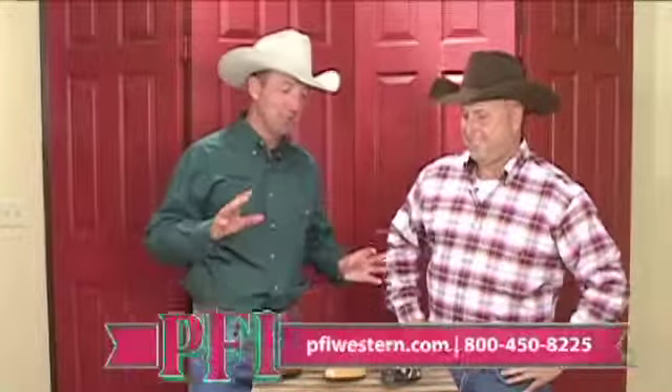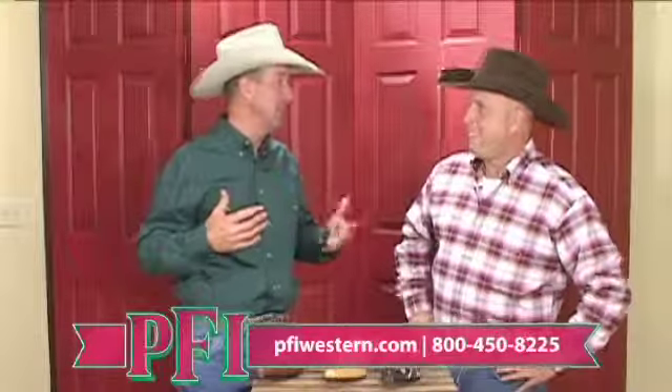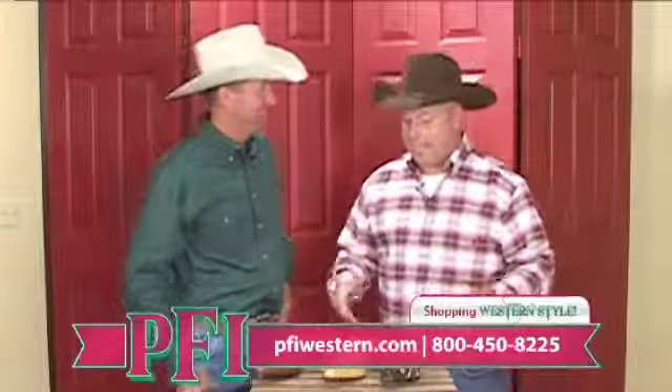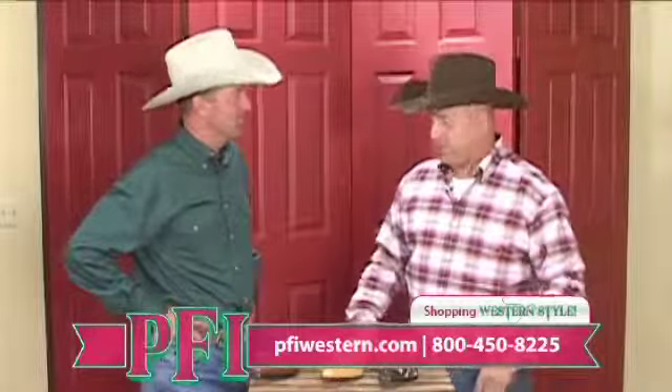It's time for the big tent sale here at PFI Western in Springfield, Missouri, and Paul's going to take us through something. You're on your own here, buddy. That's right. We're going to highlight a few things that are in our tent sale specials.